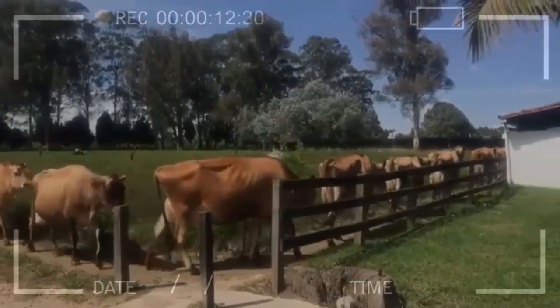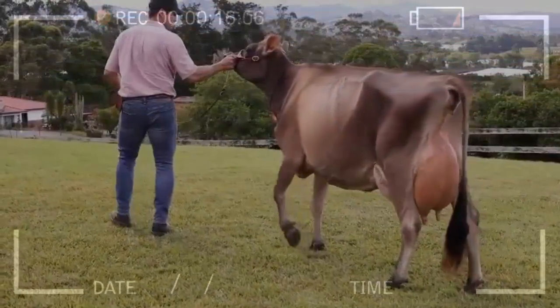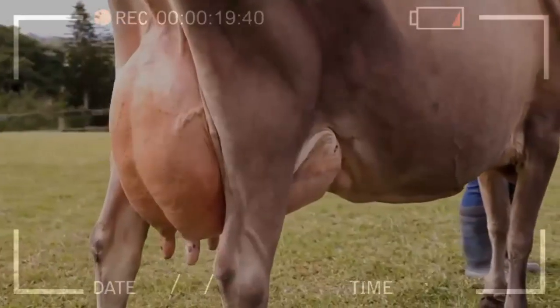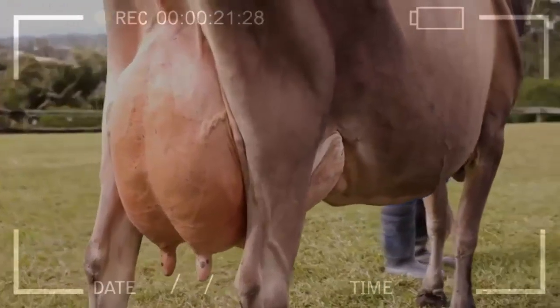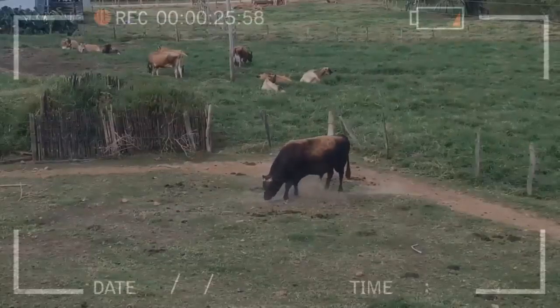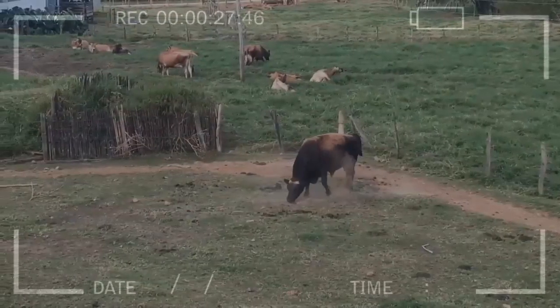The Jersey cow has a concave profile, a short emaciated face and a wide forehead, and the orbital arches are prominent. The femininity in cows, meekness and affection distinguishes it from all dairy cows. Its skin is loose, fine and silky, which favorably denotes the efficiency of the bovine breed.